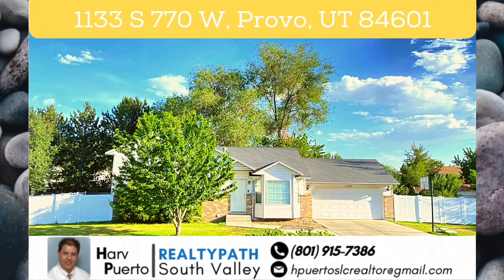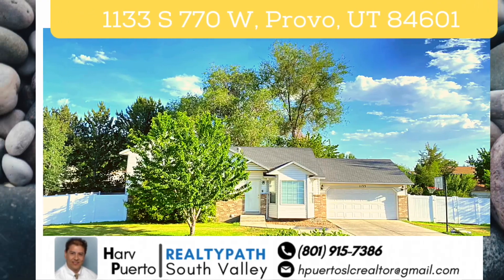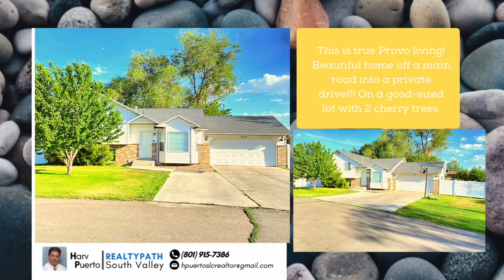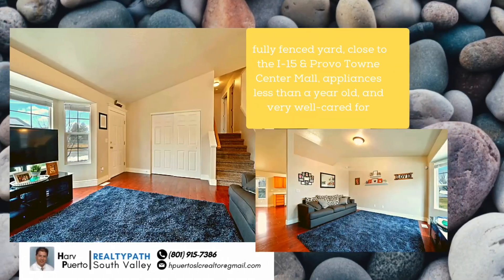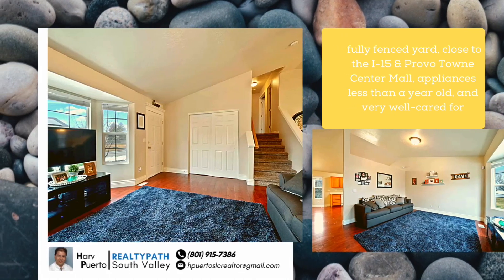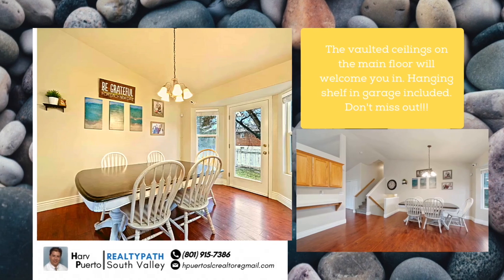This is true Provo living — a beautiful home off a main road into a private drive, located at 1133 South 770 West, Provo, Utah 84601. Situated on a good-sized lot with two cherry trees and a fully fenced yard, close to the Provo Town Center Mall. Appliances are less than a year old and very well cared for. Vaulted ceilings on the main floor will welcome you in. Hanging shelf and garage included — don't miss out.